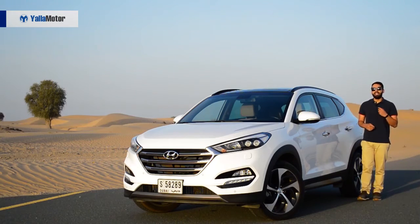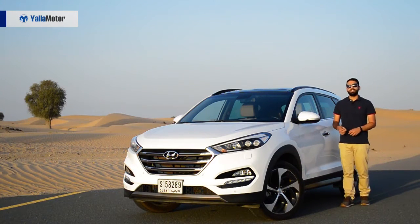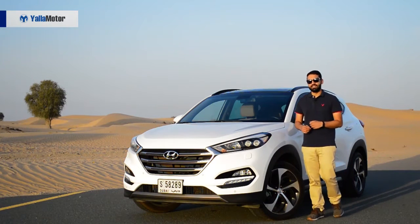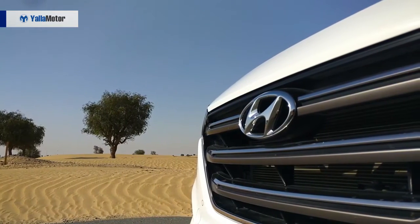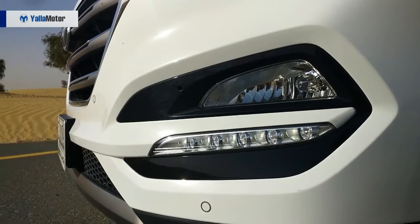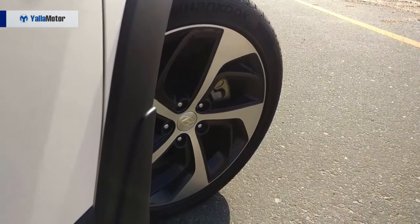More evolution, less revolution — the design of the third generation Tucson stays true to previous models and retains its ability to attract second glances. Flaunting the bold hexagonal grille that has become a distinct part of the brand's design language, the Tucson is fitted with Xenon projector headlamps, daytime running lights and large 19-inch alloys wrapped around 245-section rubber.